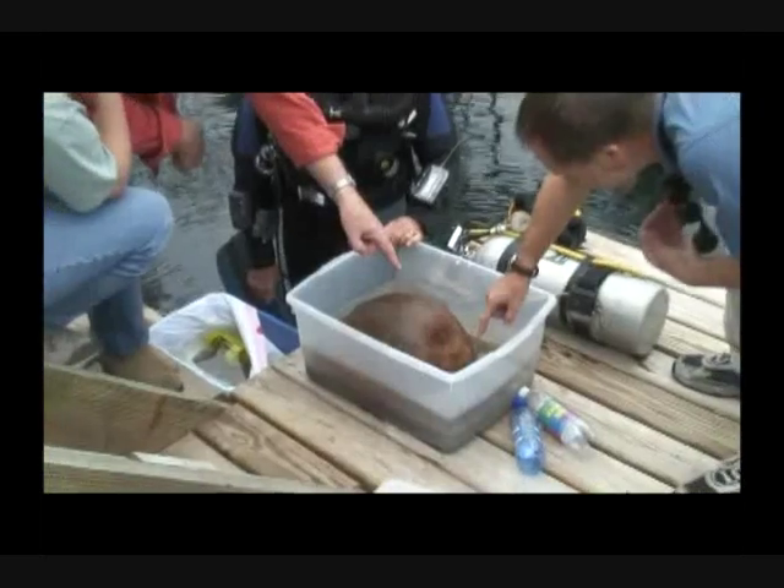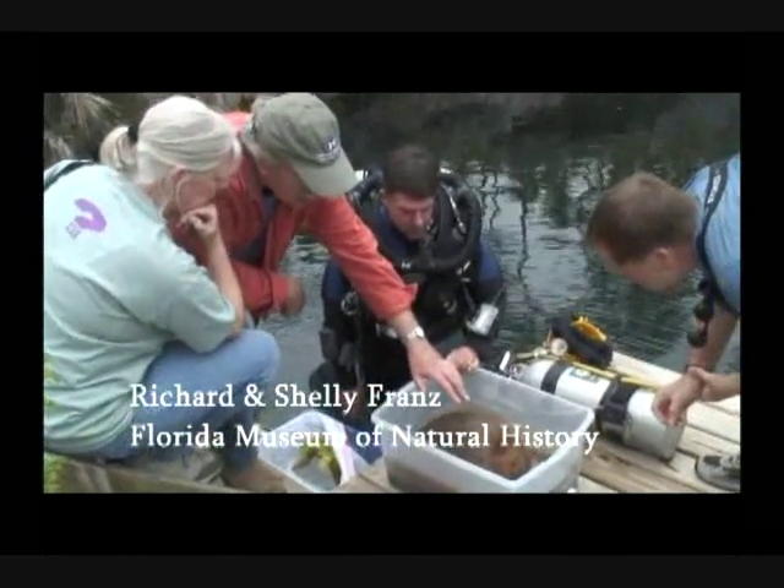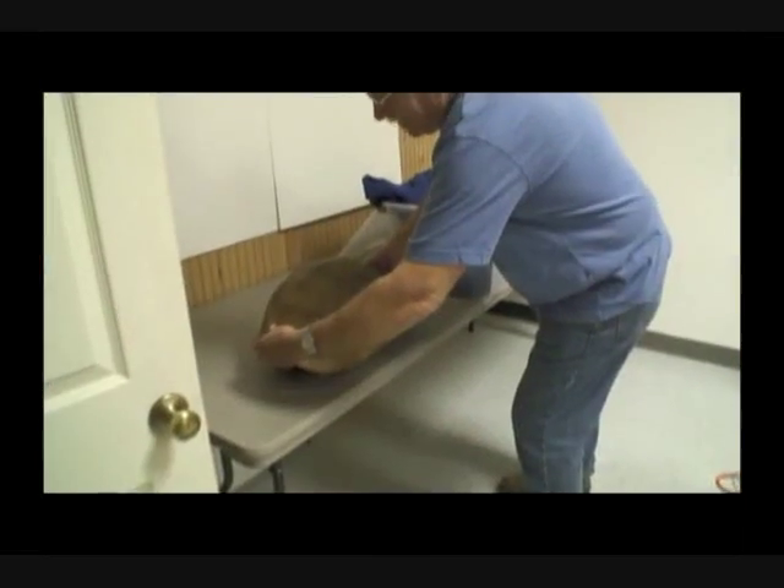Dick and Shelly Franz are studying the tortoises and small reptiles from the Sawmill Sink. I've been working on fossil tortoises for a long time. This is the most amazing fossil I've ever encountered.